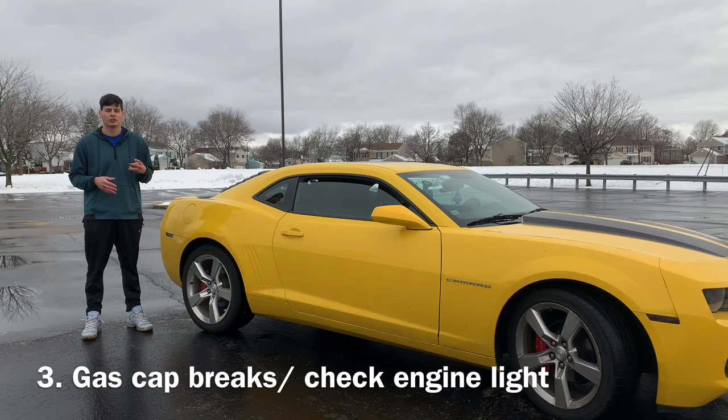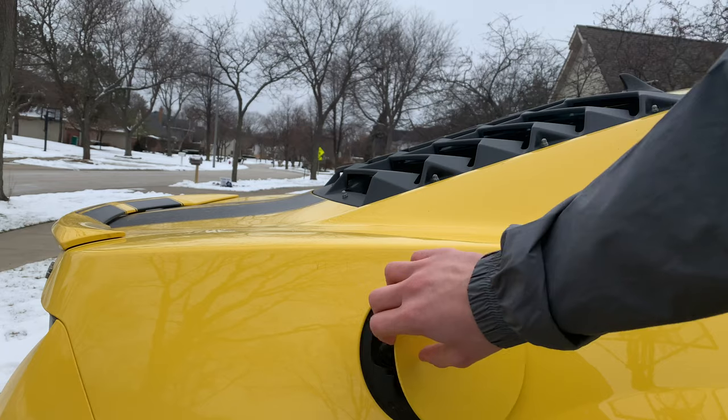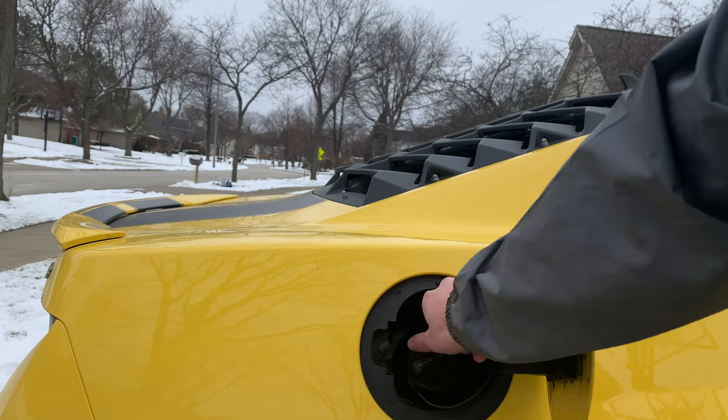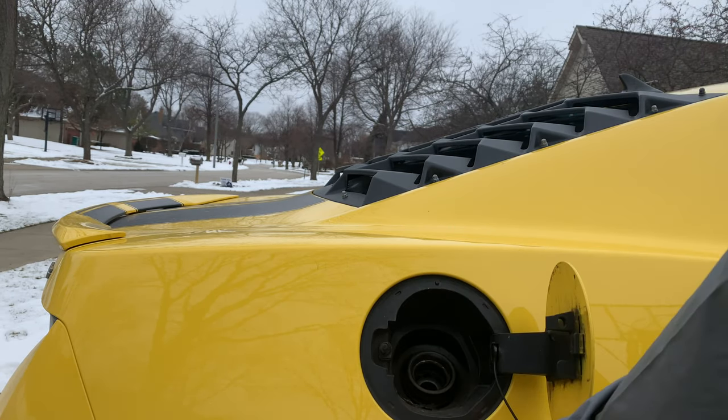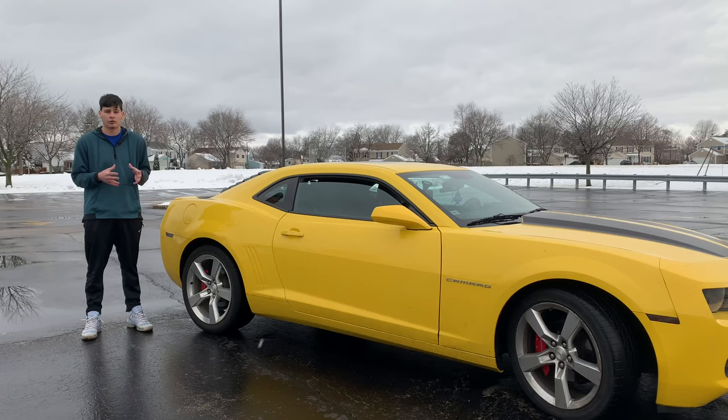Number three on this list has to do with the gas cap. I've never personally experienced this but looking online it seemed like a lot of fifth gen Camaros did experience this. Basically what happens is supposedly after about 70,000 miles or so the gas cap breaks and your check engine light actually goes on, causing a lot of people to think that something is seriously wrong with their engine or their car. Online I did see it was about $100 to replace, so that's kind of expensive for something you don't even really see — for such a common problem it's kind of annoying.